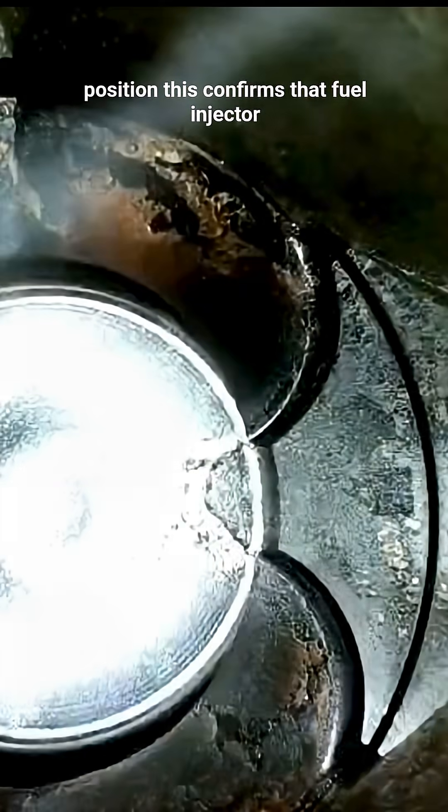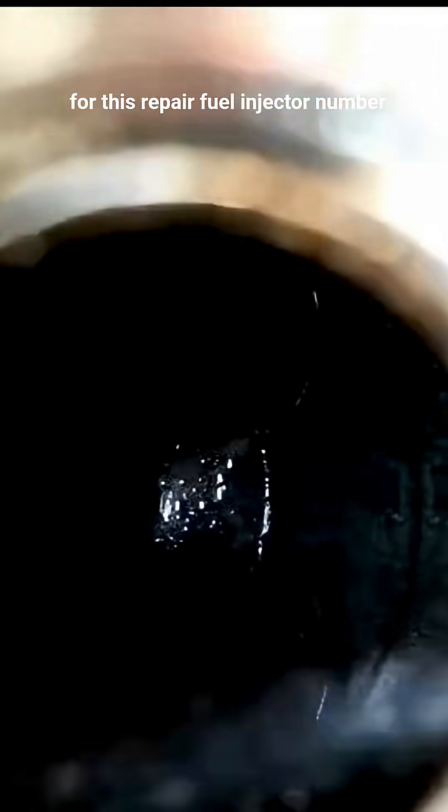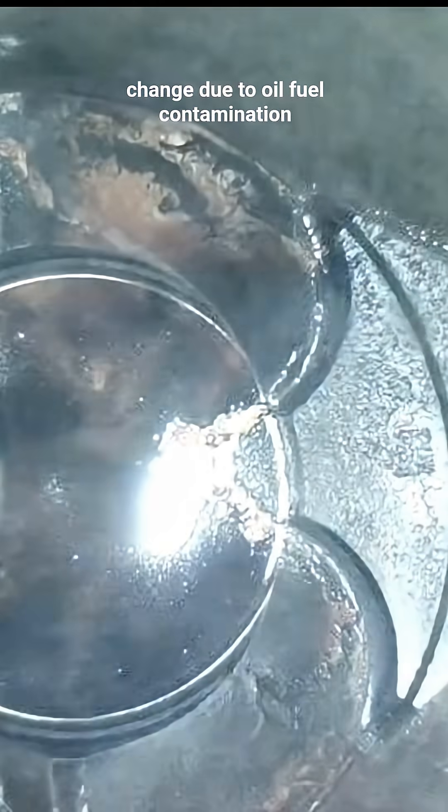This confirms that fuel injector number 4 is stuck in open position. Time to give an estimate for this repair: fuel injector number 4, spark plug, and oil and filter change, due to oil and fuel contamination.